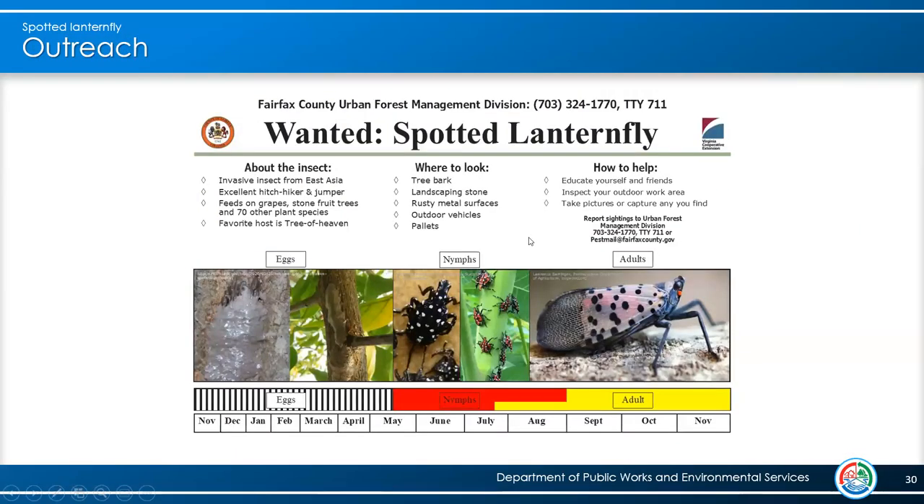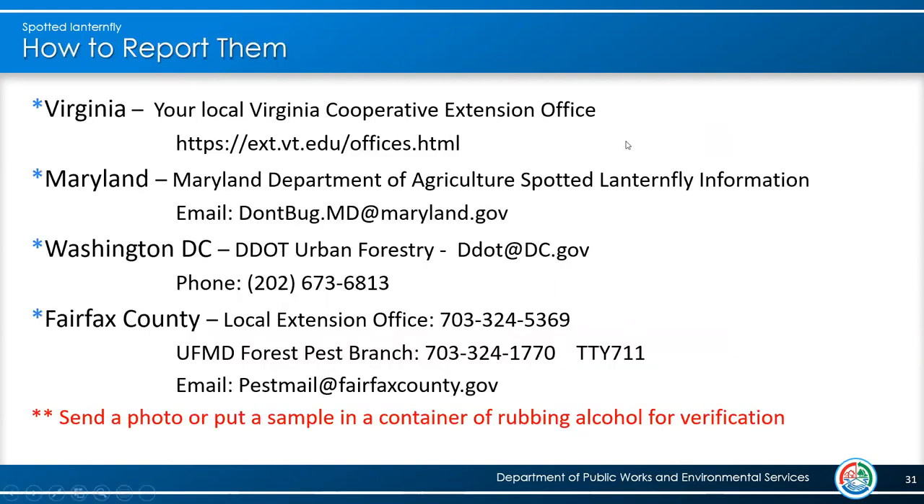This chart shows when to find eggs, and what instars and adults are active throughout the year. It gives a nice general overview of when to look for what life stage. We're going to distribute this around the county this summer and spring for people to get educated and reach out to us if they need more information. We'll drop the links to Virginia Cooperative Extension, Maryland Department of Agriculture, and other resources into the chat during Q&A.